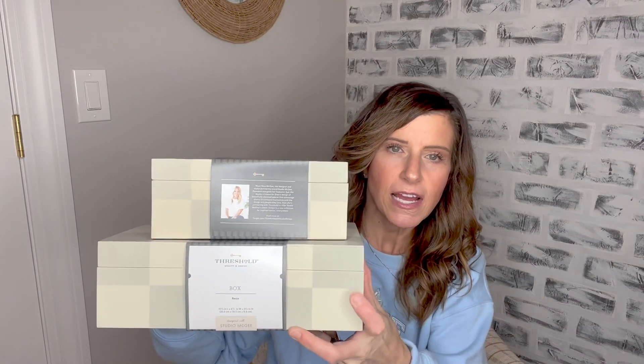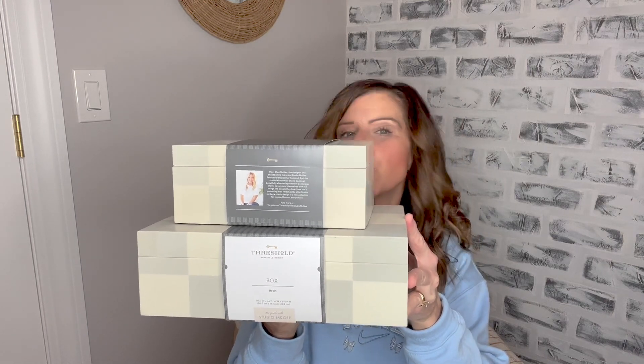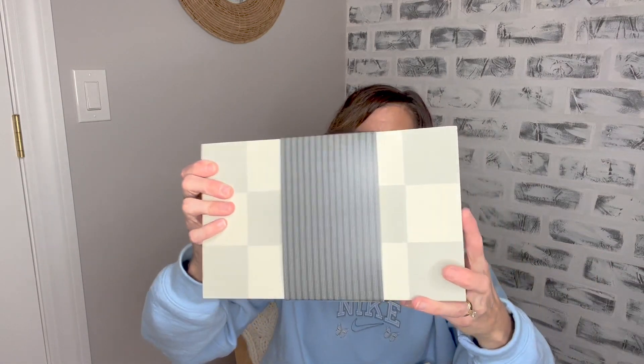The next thing I picked up from the Threshold Designed with Studio McGee line were these two different sized resin boxes. I think they look super pretty stacked on top of each other. They incorporate a grayish look and a tan look, so if you decorate in grays or tans this would tie in beautifully on a shelf. I think these are absolutely perfect on a coffee table to hold remotes or coasters. The smaller box was $20 and the larger box was $25.